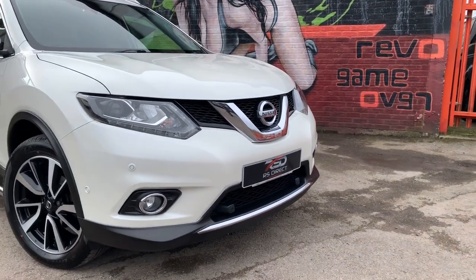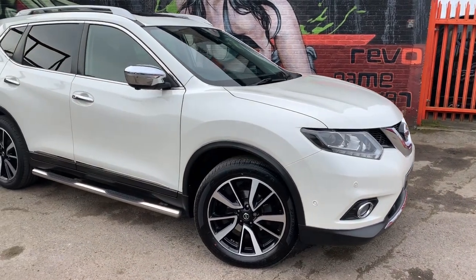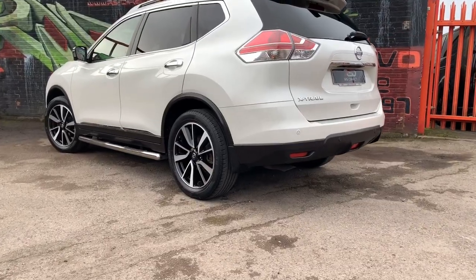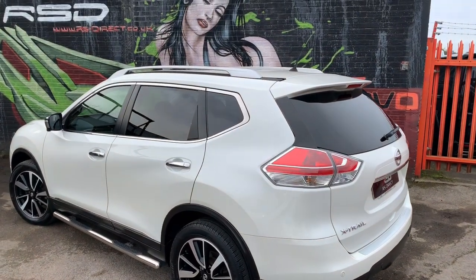Just arrived at RS Direct Bristol. This is a 2017 on a 17-reg Nissan X-Trail Tekna. This has covered 36,800 miles with a full dealer history, last being serviced at 31,000. It has a whole host of spec.